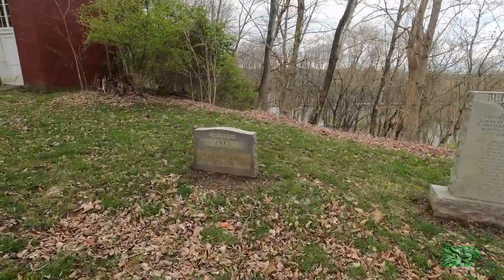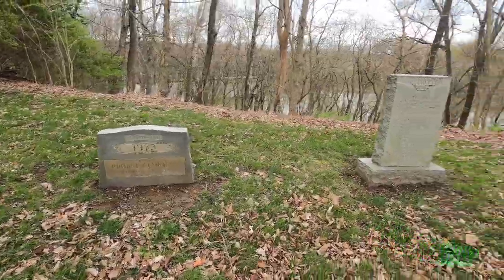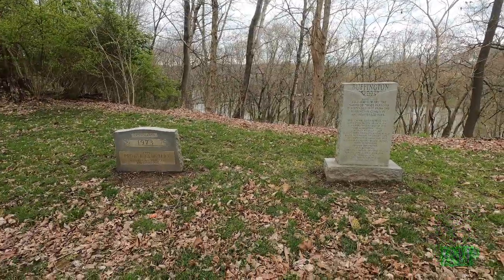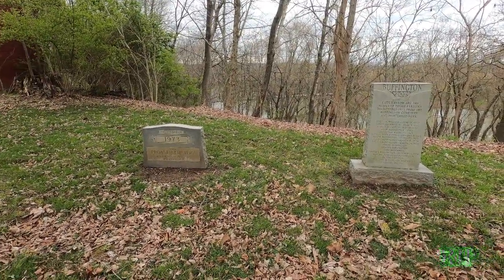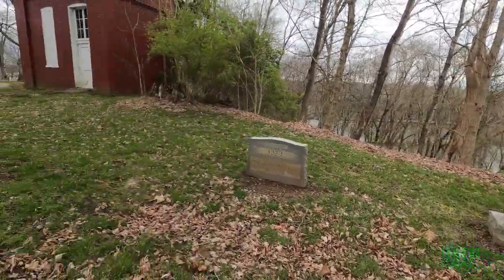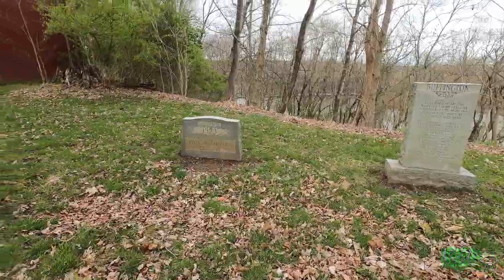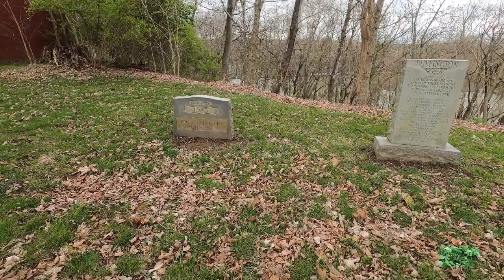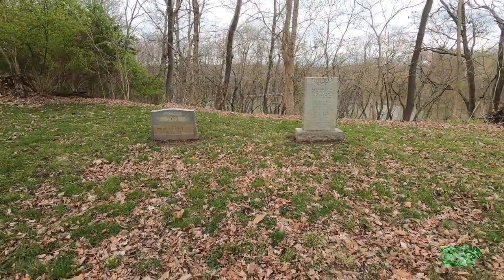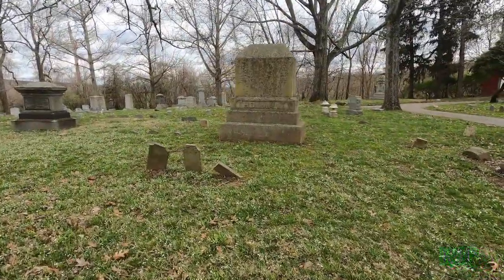The next two stops are located right beside each other. First, this is the Probst Cemetery — what's left of it — and this is the Buffington Cemetery. The Probst Cemetery and the Buffington Cemetery were moved in 1972 and 1973 respectively to complete State Highway 350 west of Aurora. This is the site marking their former locations.